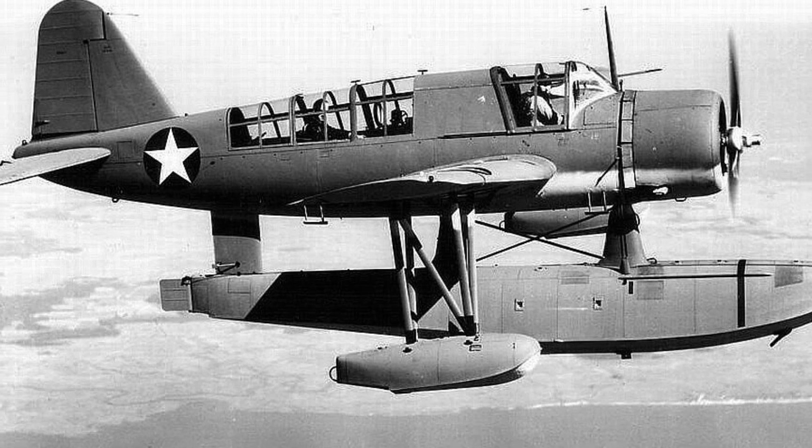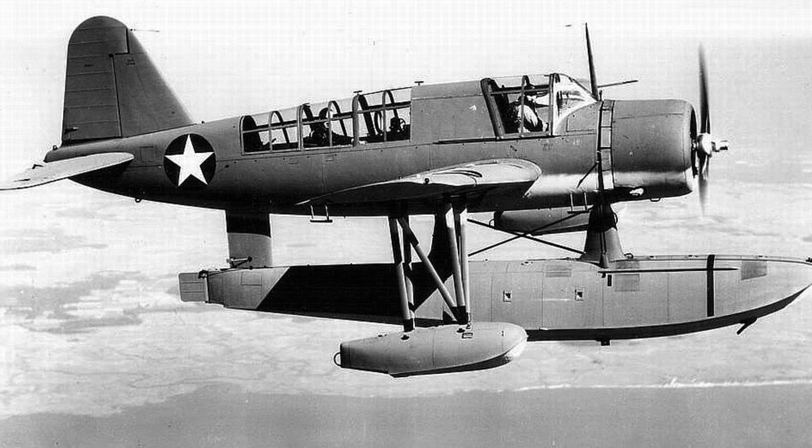A photo of a plane called OS-2N-1 Kingfisher flying in 1942 to 1943.